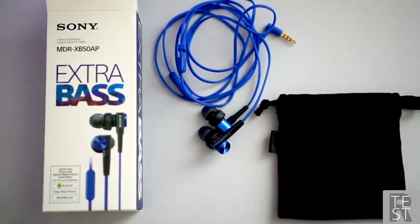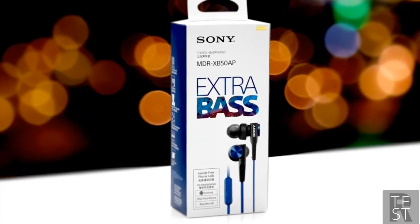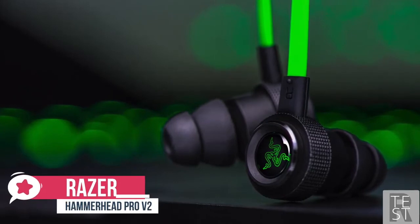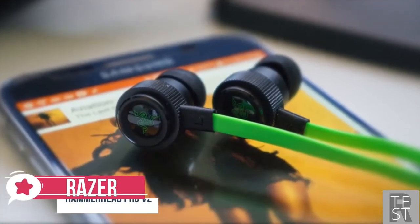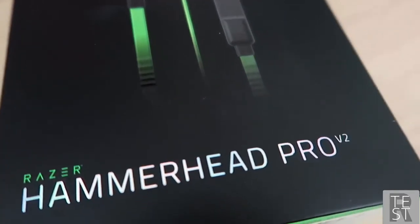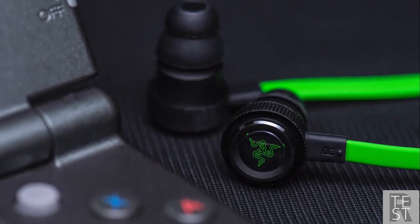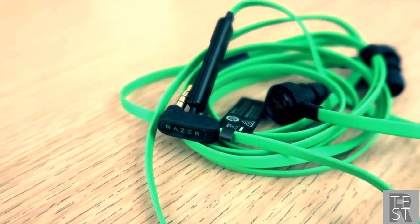To conclude, if you're looking for bass earbuds that can both be good for playing games and listening to music, then these Sony XB50 earbuds are a great choice. At number one is the Razer Hammerhead Pro V2. Razer sells headphones and earbuds specifically designed with gamers in mind, and that's exactly what people love about the Razer Hammerhead Pro V2.